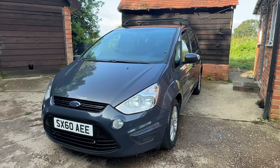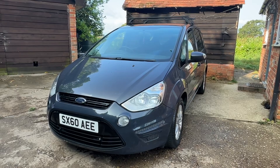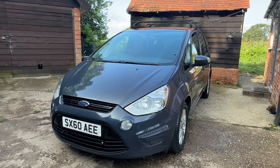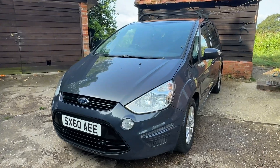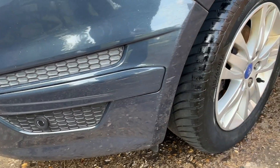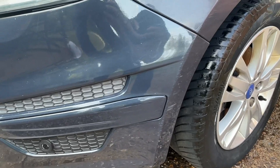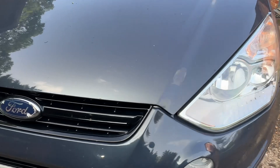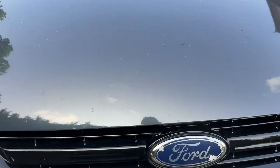Hi there, I'm going to do a short video of the Ford S-Max and point out anything obvious mark-wise. I'm going to start with the front. The scratch at the front has been touched up, and there are the odd stone chips as you'd expect from a car of its age.